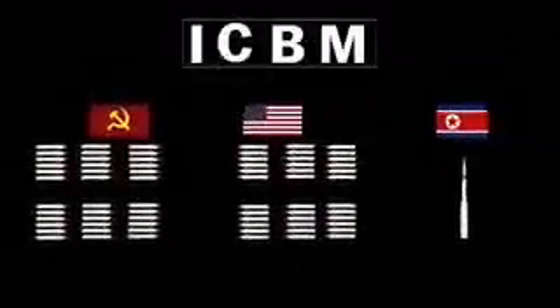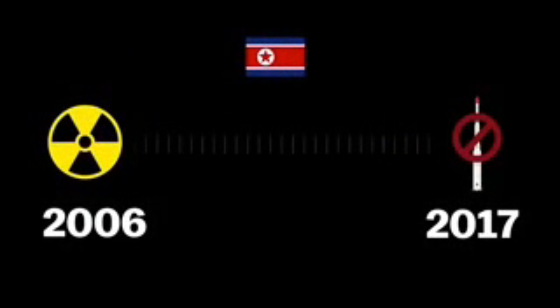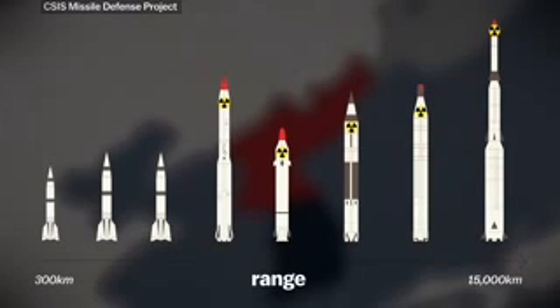North Korea has been working on one of its own for quite a while, except their version doesn't really work. The North Koreans have had nuclear bombs since 2006 and they could certainly attack their neighbors, but they've had no real way to deliver them to a distant target. They could try and drop one from an airplane, but it would likely be shot down well before getting to the target. The most effective way to use a nuclear bomb is to attach it to a missile.